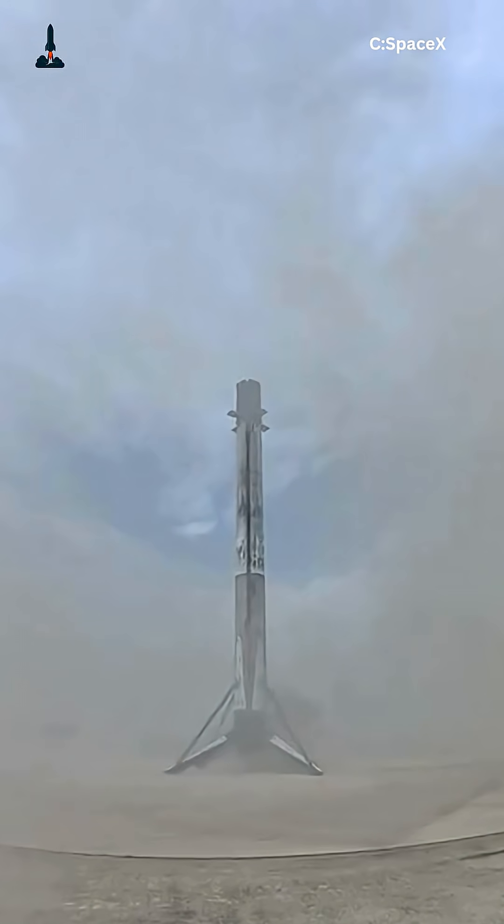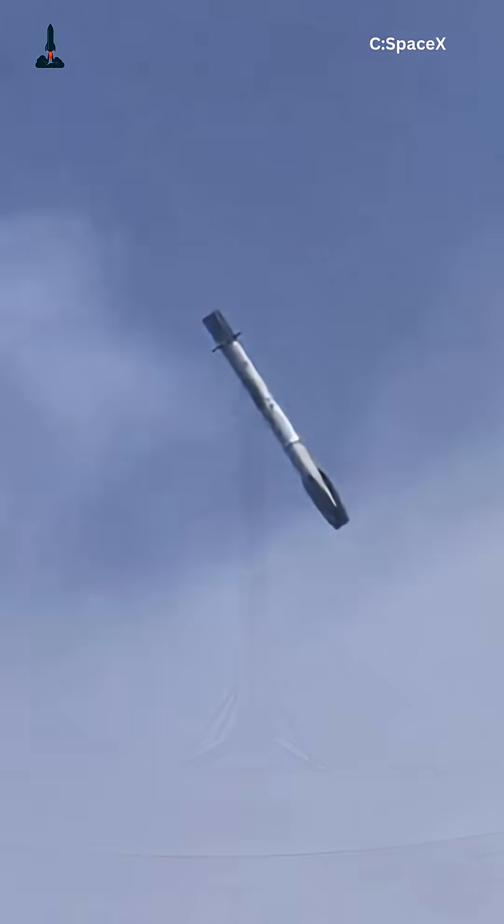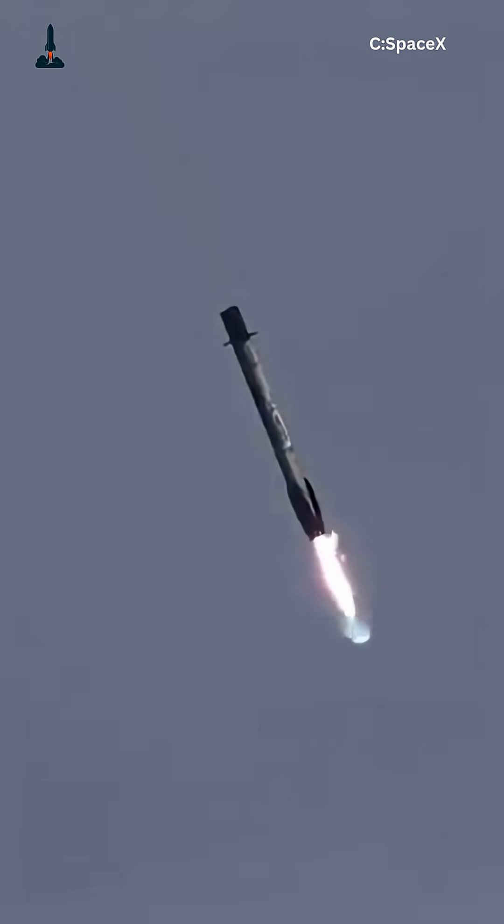One booster has flown 16 missions, and another completed 5 flights in a single year. What used to cost hundreds of millions for a single launch now happens at a fraction of that price.